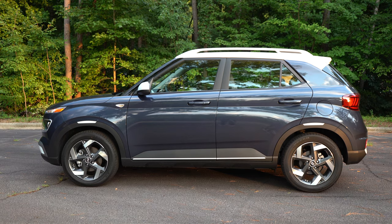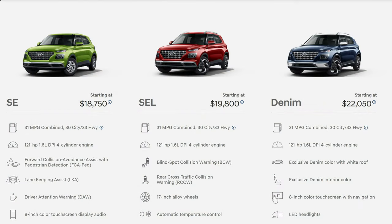This is a subcompact little SUV, entry-level type vehicle. It starts at around $18,000. As you see it here, it's about $23,000. And this Denim trim is definitely what I recommend.